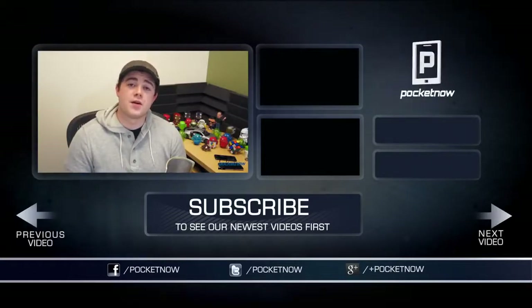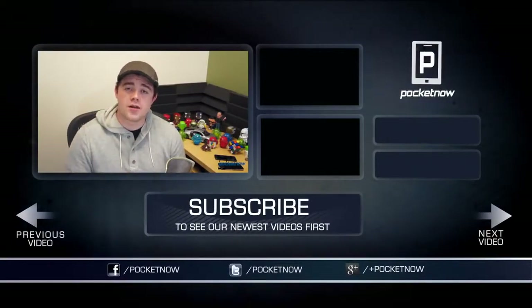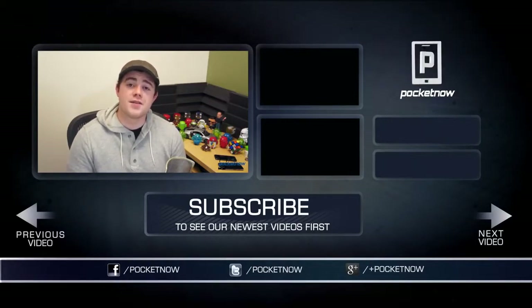That's all for now. If you enjoyed the video, let us know by clicking the thumbs up button below and subscribe to the channel to see more videos in the future. You can find us on Twitter, Facebook, and Google Plus at Pocketnow. You can find me on Twitter at Casper Tech. I'm Taylor Martin, and I will see you next time.